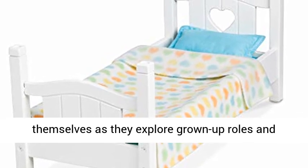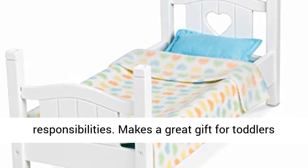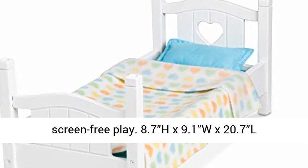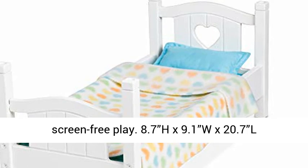Makes a great gift for toddlers and preschoolers, ages 3 to 6, for hands-on, screen-free play. Assembled dimensions: 8.7" H x 9.1" W x 20.7" L.